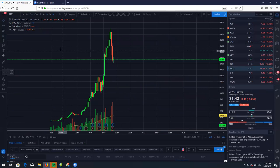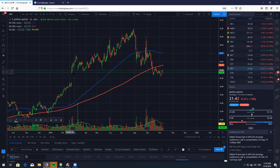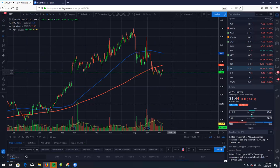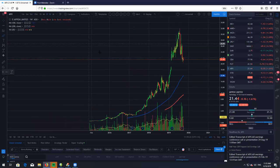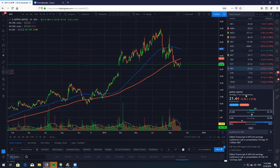Let's take a look at Appen, ticker symbol APX, on the daily. We still have not filled this gap here — we are just chopping around sideways with fairly light volume, so we're probably going to chop around sideways for a little while. No real bullish signals at this point, just keep an eye on volume. This is a very nice dip buying opportunity long term, so if you are a fan of Appen, this is a very nice level to start legging into some shares.